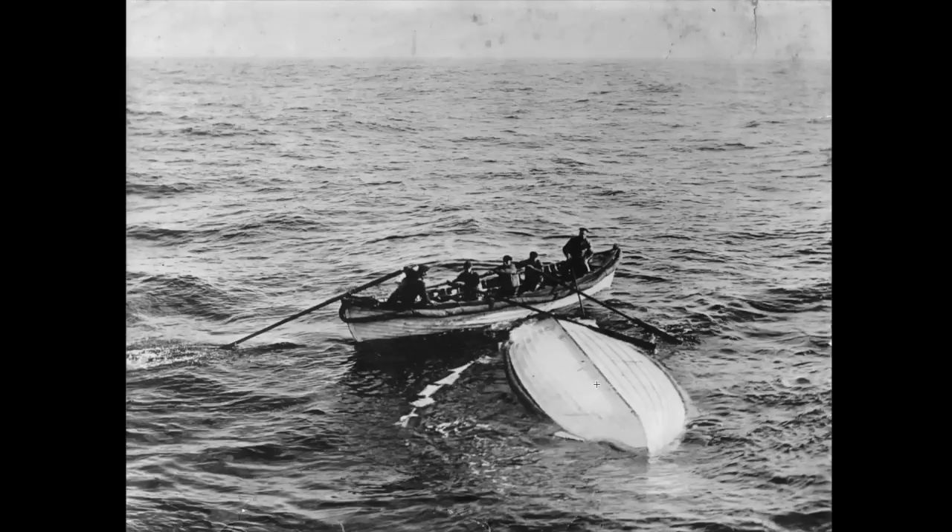Ironically, the chief baker, Charles Joughin, was on the back of the Titanic as it sank. He said it was like going down an elevator and he just stepped off without even getting his head dunked, then swam around in the water for two hours. When things got light enough, he could see the overturned collapsible and swam over to it, but there wasn't room. He hung on to the side until another lifeboat came close enough. He said he never felt the cold, which they believe was because he had consumed a considerable amount of alcohol before the Titanic sank.